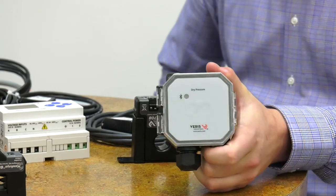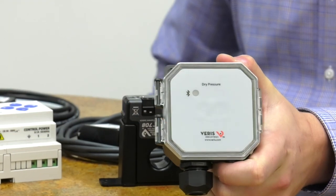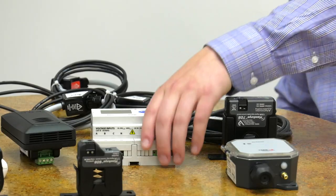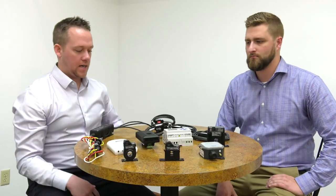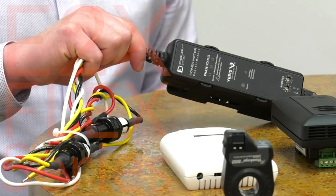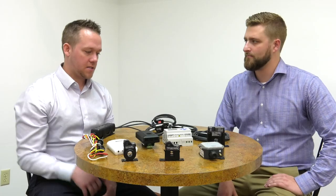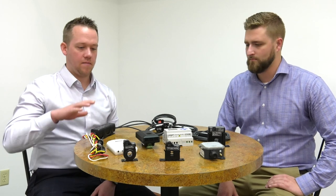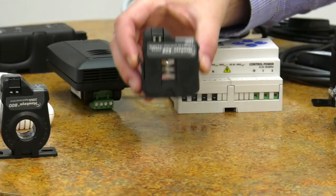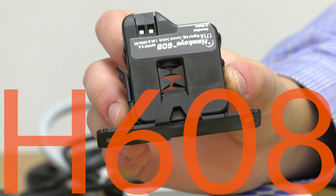So on the table here we have our new pressure sensor — our PX — with a universal as well as standard column length setup. We have our E50, which is without a doubt our most popular selling meter. We have our system calibrated Intercept, which a lot of folks will recognize — this is the new generation of that product. And then we have a full line of current sensors, our H608, which is the number one selling product at Varus Industries.